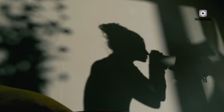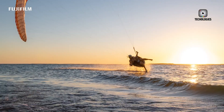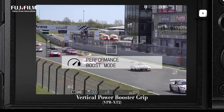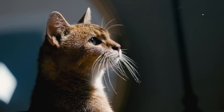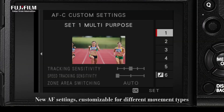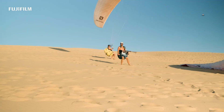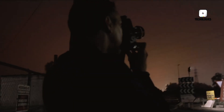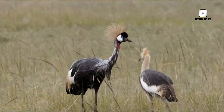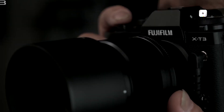The Fujifilm X-Pro4, as currently rumored, represents a rare synthesis of performance, craftsmanship, and user-focused innovation. It addresses long-standing requests such as IBIS, improved viewfinders, and flexible screen options, while introducing technical advancements that expand creative possibilities. Its 40.2MP sensor, coupled with the X-Processor 5, positions the camera as a viable tool for both commercial and artistic work. Advanced autofocus, improved low-light capability, and video enhancements further broaden the camera's appeal, making it a hybrid solution for photographers and content creators alike.